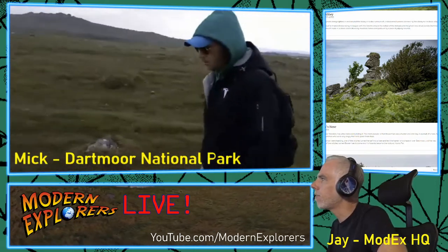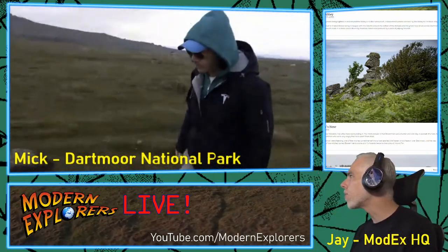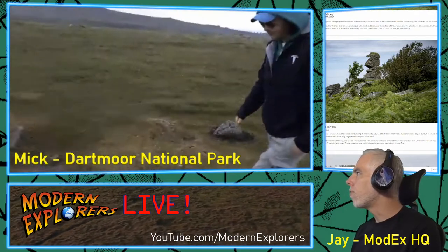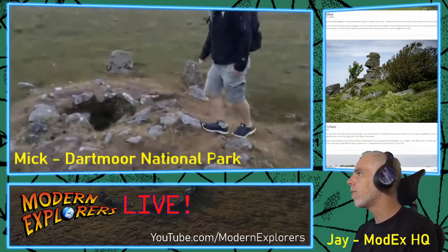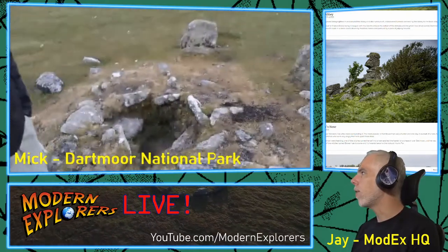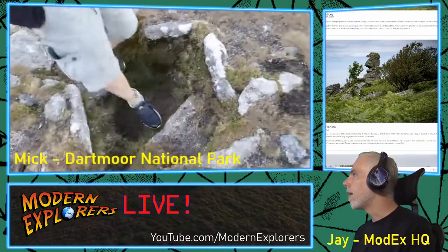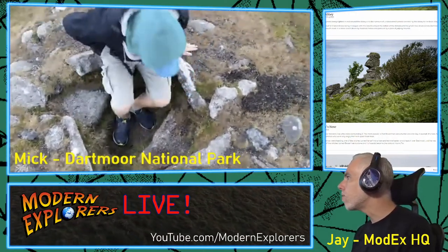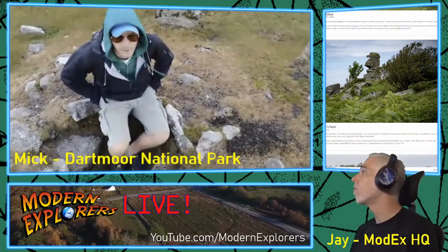Bowerman's Nose — the granite stack near Manaton — has a few tales surrounding it. The most popular is that Bowerman was a hunter, and one day in pursuit of a hare he ran through a coven of witches who were very angry that he'd upset their ritual. One of the witches turned herself into a hare, led the hunter to chase all over Dartmoor until he was exhausted, then all the witches turned Bowerman into stone, and his hounds became the rocks at Hound Tor.